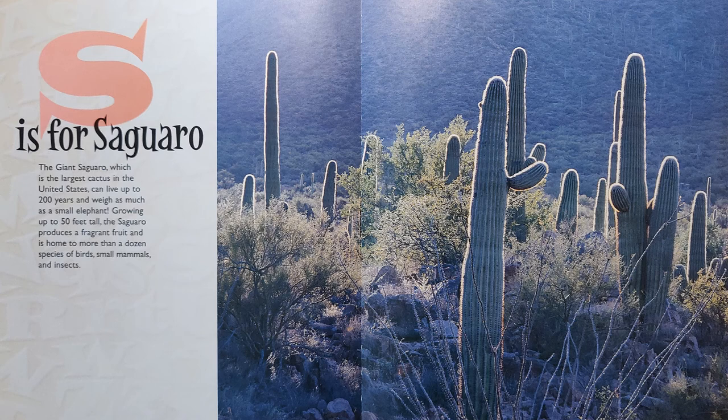S is for Saguaro. The giant saguaro, which is the largest cactus in the United States, can live up to 200 years and weigh as much as a small elephant. Growing up to 50 feet tall, the saguaro produces a fragrant fruit and is home to more than a dozen species of birds, small mammals, and insects.